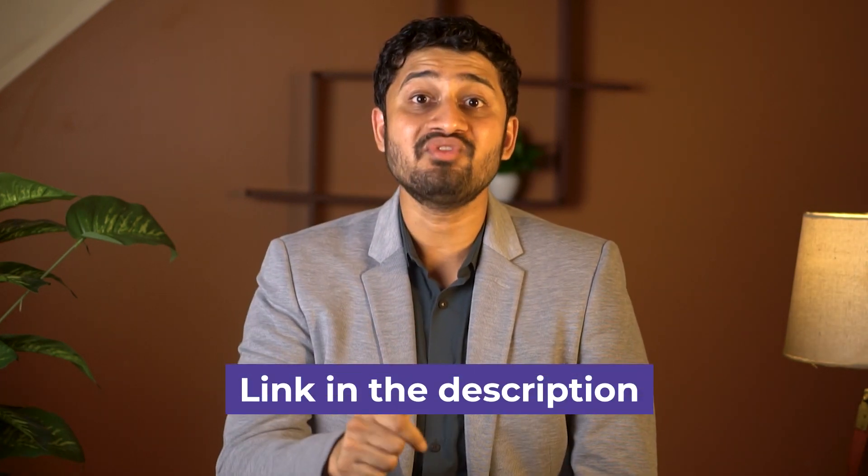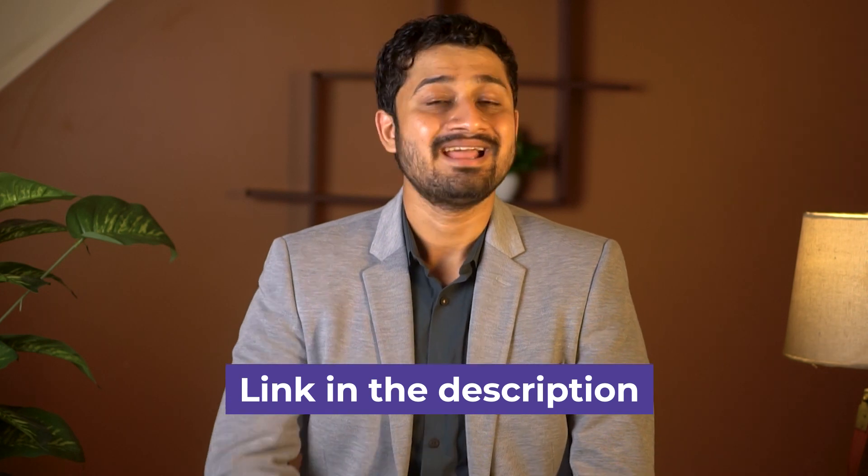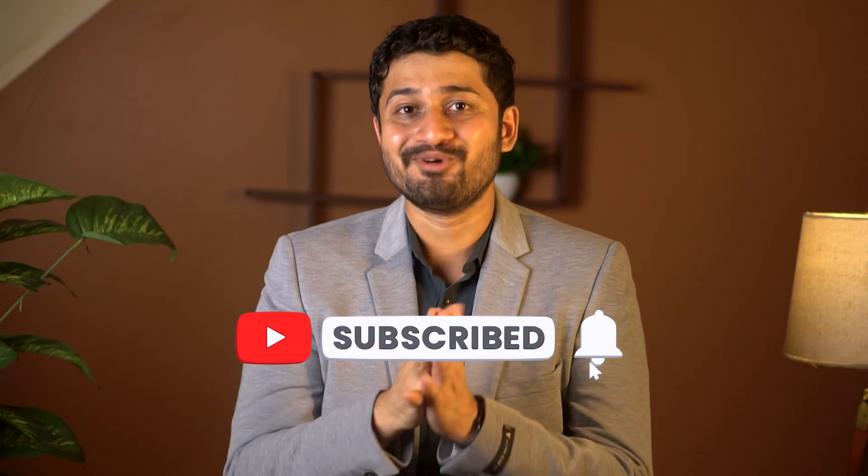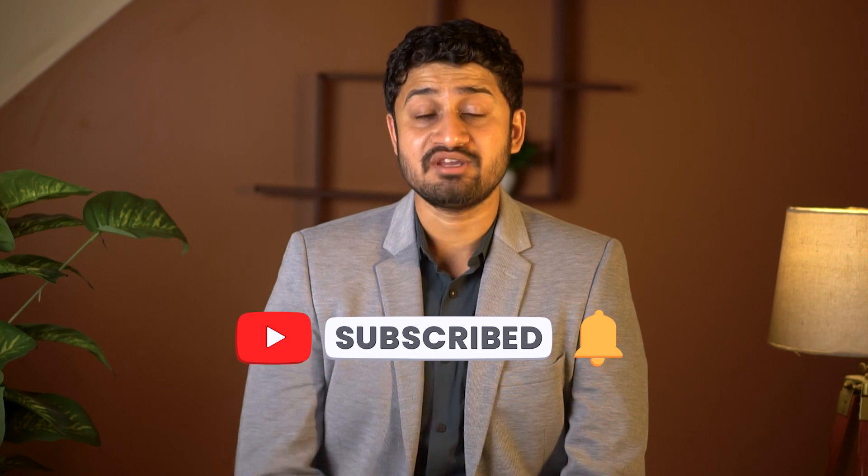Thinking about how to start right away? Just click on the link mentioned in the description and check your loan eligibility. Our team will take it forward from there. That's a wrap for today. If you found this video helpful, don't forget to give it a thumbs up and subscribe to our channel for more such content. If you have any questions, drop them in the comment section below. Until next time, stay informed and make wise decisions. Happy studying and take care.